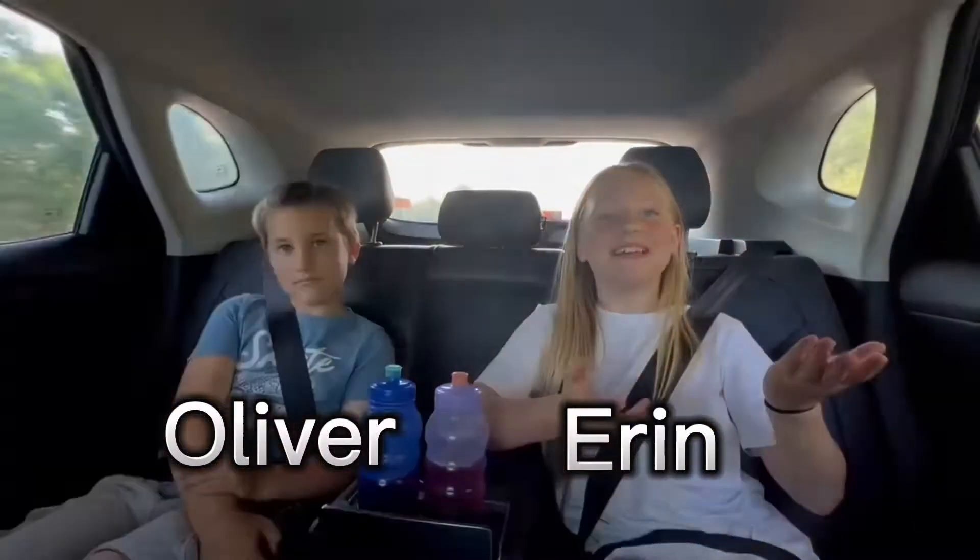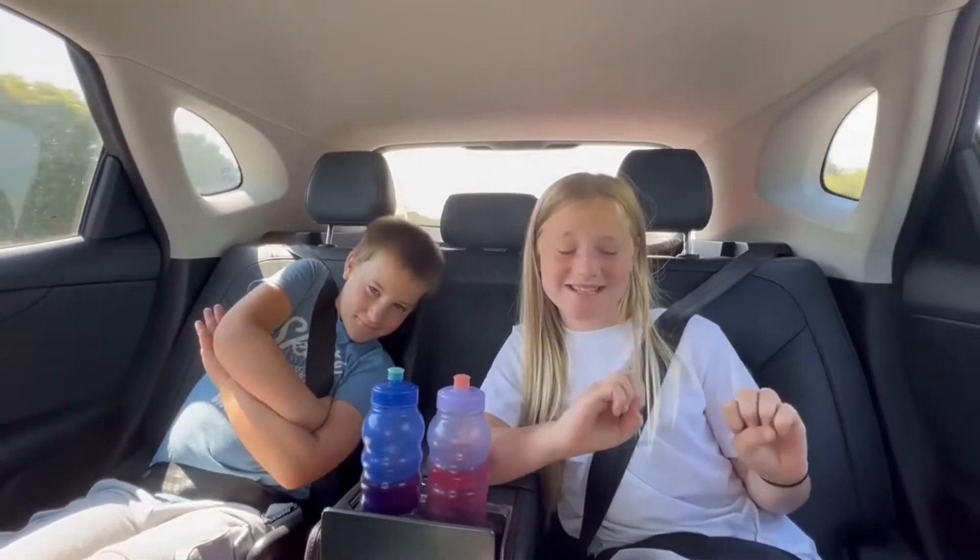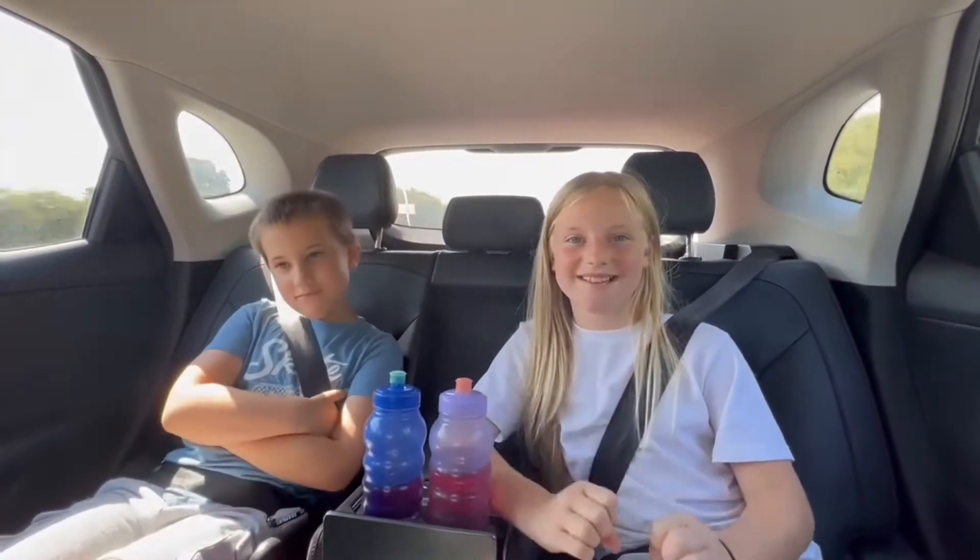Hi guys, welcome to our channel. Today we are going to Chessington again. We've been checking the queue times and the longest one is 40 minutes, so we're really, really excited to see how many rides we can get on today.